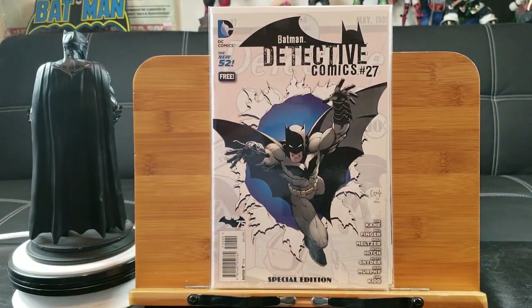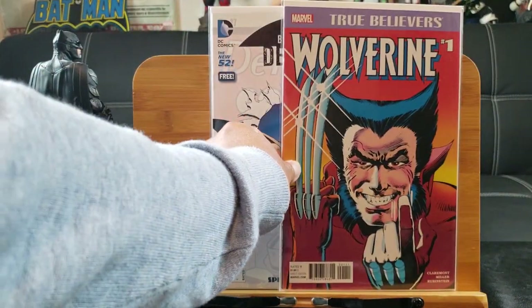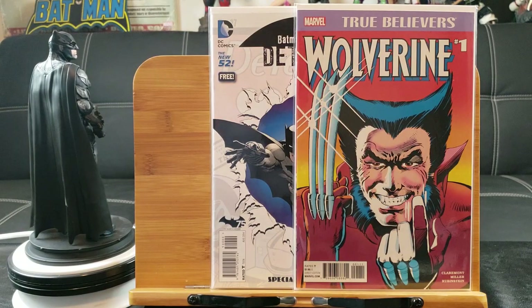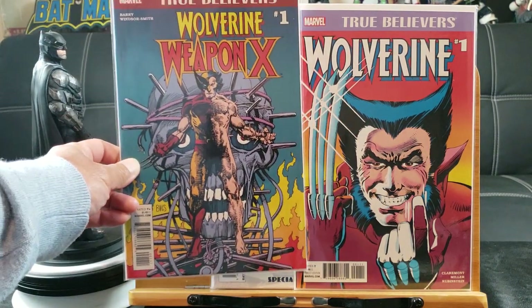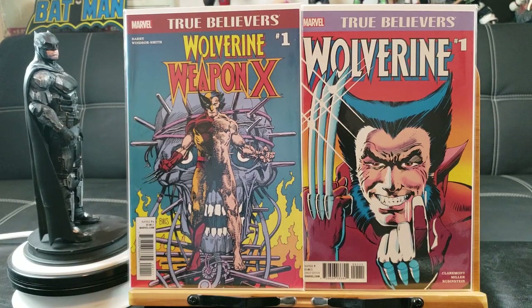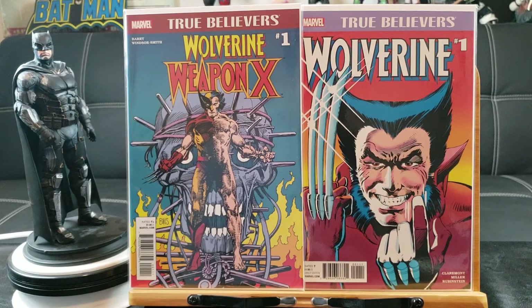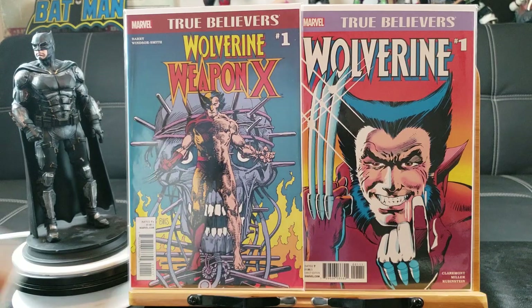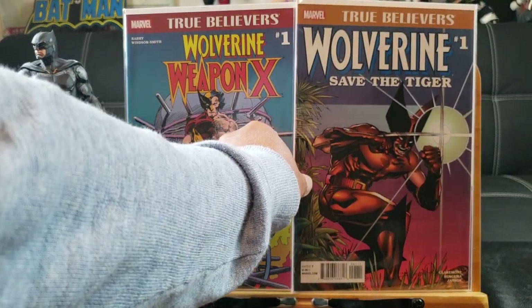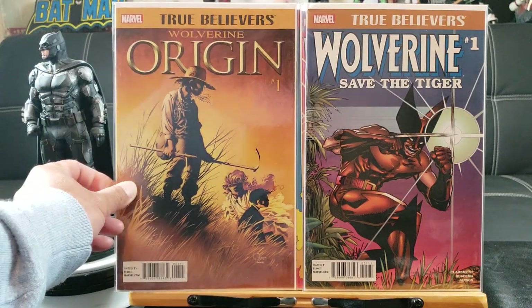I'll give one of these away. I grabbed a whole bunch of these True Believers at 25 cents — I already removed the price stickers. Unfortunately it's True Believers, which are like $1 editions of key issues that Marvel puts out for people who can't afford them. Here is Marvel Comics Presents number one — Save the Tiger, the origin, number one. And here are some True Believers editions.